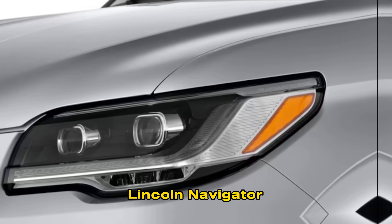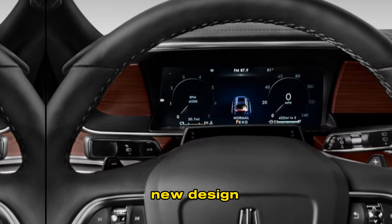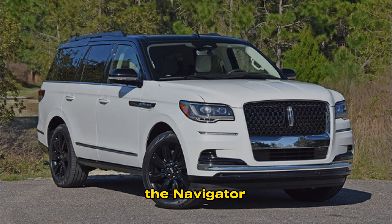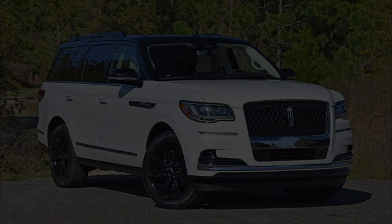The 2024 Lincoln Navigator is the ultimate luxury SUV. With its bold new design, spacious and opulent cabin, advanced technology, and powerful performance, the Navigator is the perfect vehicle for those who demand the very best. Thanks for watching.